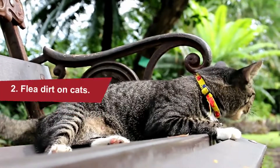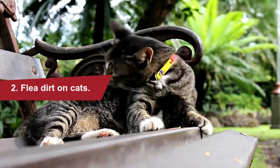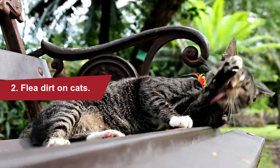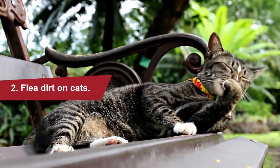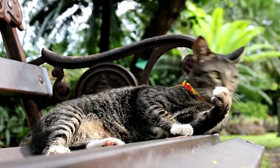Flea dirt on cats: flea dirt is essentially flea poop. It can be found on your cat's fur as brownish-black specks. If you find any, use a fine-tooth comb and pick up some of the specks with your cat's fur. Place these scraps on a damp paper towel — if the specks create reddish-brown stains, it's flea dirt, and it's a sign that your cat has fleas.